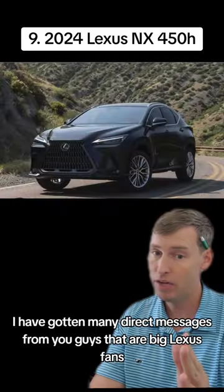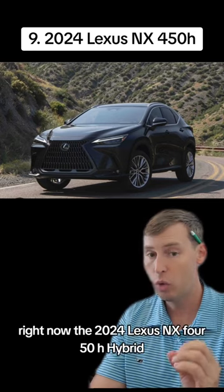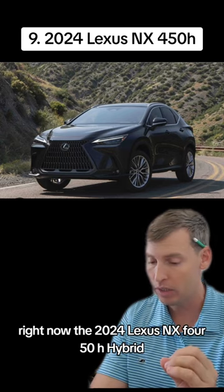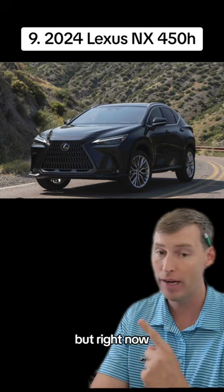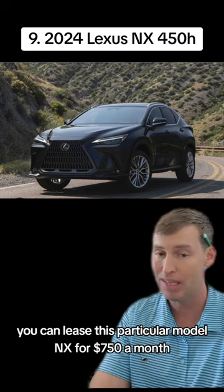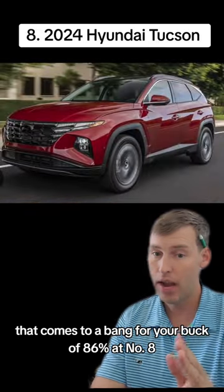I've gotten many direct messages from you guys who are big Lexus fans. Right now the 2024 Lexus NX-450H Hybrid — this is a pretty expensive car, starts at $64,400 — but you can lease this NX for $750 a month, and that comes to a bang for your buck of 86%.